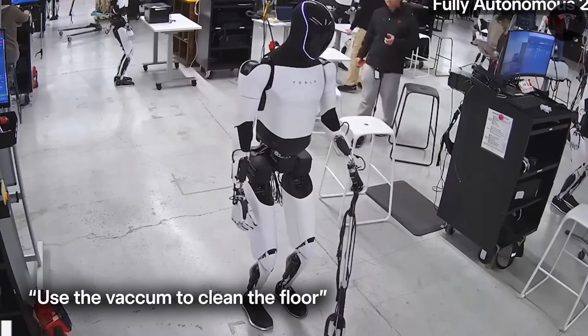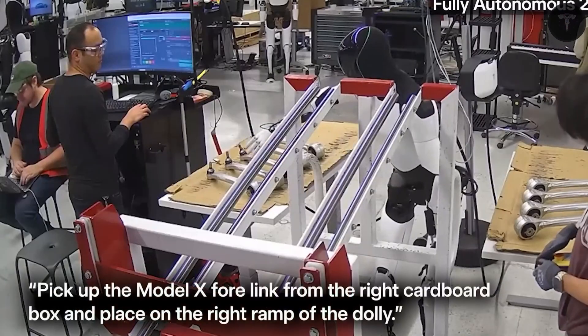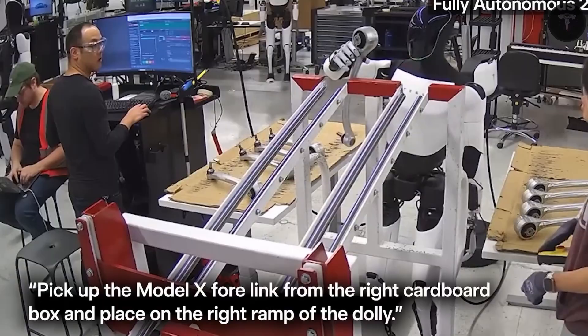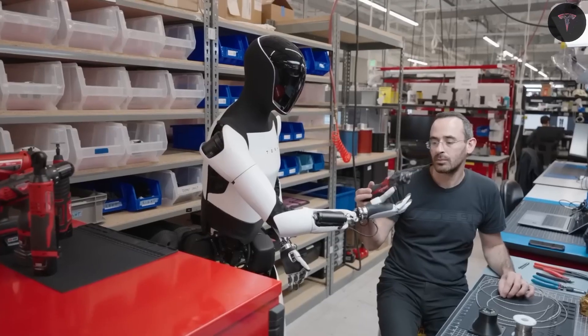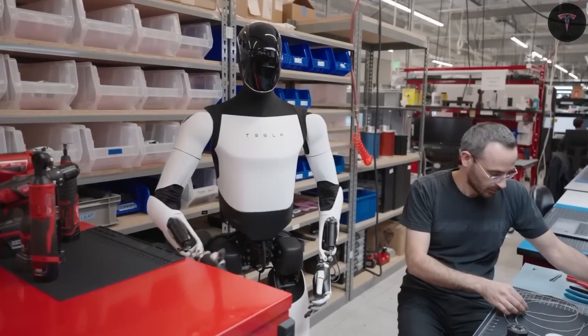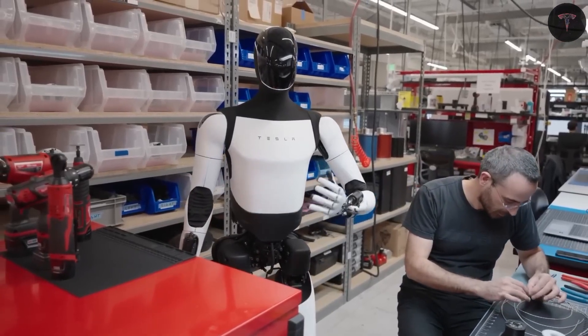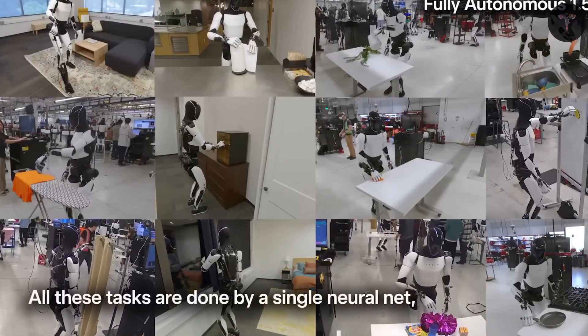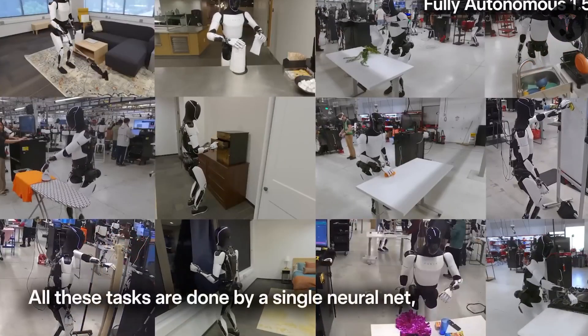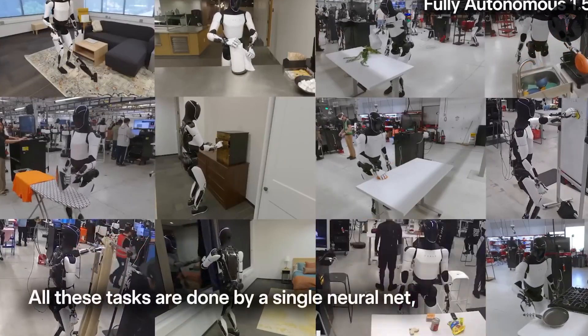Optimus delivers nearly a full day of intense work at a fraction of the cost, aiming to make robotic labor a feasible option for many households and businesses. The robot's efficient power management system adjusts consumption based on activity, requiring just 100 watts while idle and peaking at 500 watts during movement, maximizing uptime while keeping energy use low.